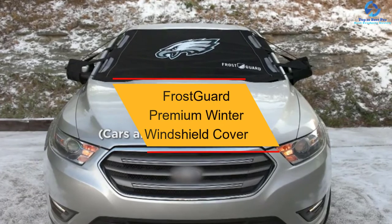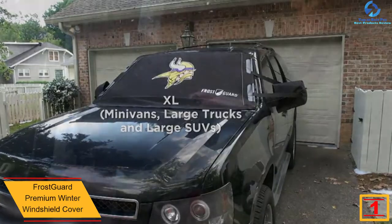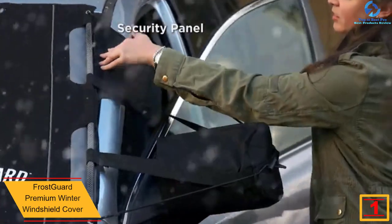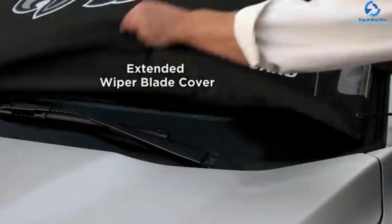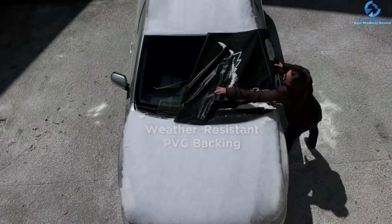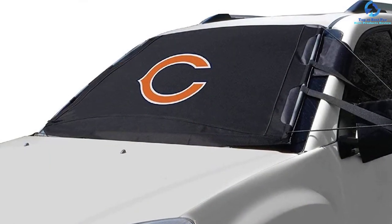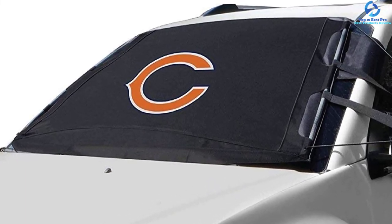Finally, at number one, we have the Frost Guard Premium Winter Windshield Cover. This is the ideal windshield snow cover, protecting your vehicle against frost, ice, and snow. You can easily attach and remove it in seconds single-handedly, making it highly user-friendly. It fits most SUVs, cars, and trucks — you simply need to pick the right size when ordering. The product is made using heavyweight polyester material with a weather-resistant PVC lining, ensuring it can withstand harsh winter weather.